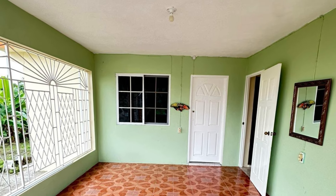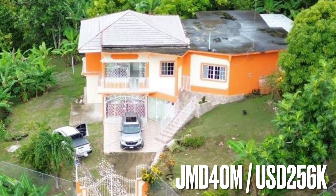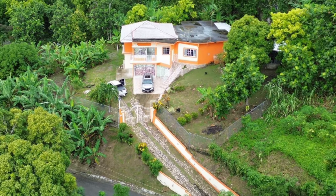Make this Jamaican home yours for $256,000 or $40 million Jamaican dollars. For more information on this Jamaican real estate, please see the link in the description below.